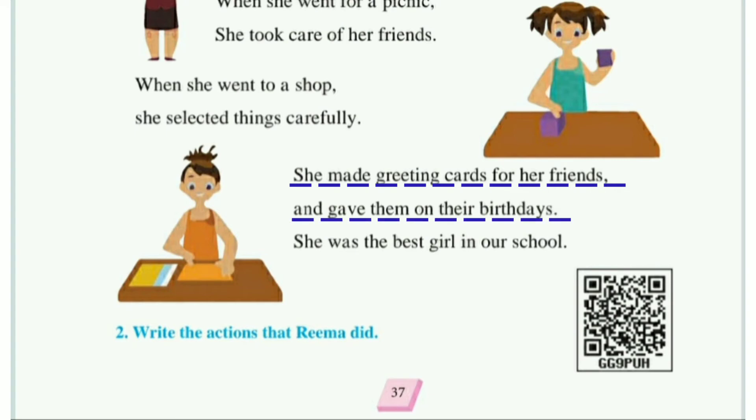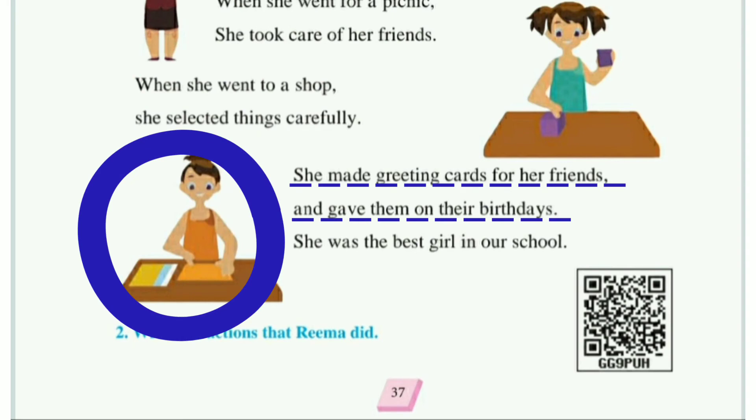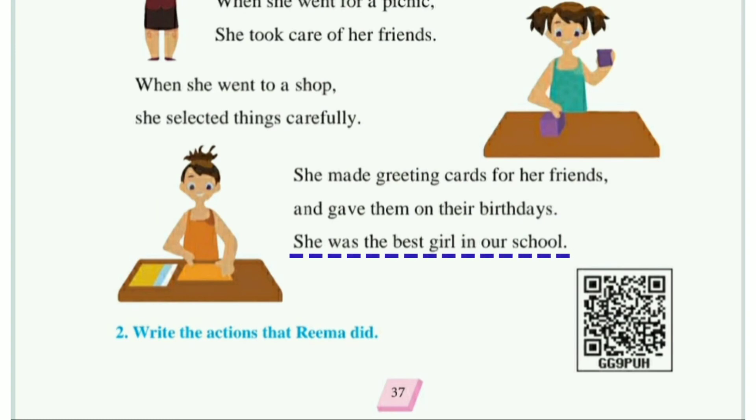She made greeting cards for her friends and gave them on their birthday. किसी भी festival या birthday के लिए हम जो दोस्तों को देने के लिए card बनाते हैं, उसे greeting card कहते हैं। रिमा अपने दोस्तों के लिए खुद greeting card बनाती थी और वह उस card को अपने friend को उनके birthday पर देती थी। आप भी अपने दोस्तों के birthday पर अपना बनाया हुआ greeting card ज़रूर देना।